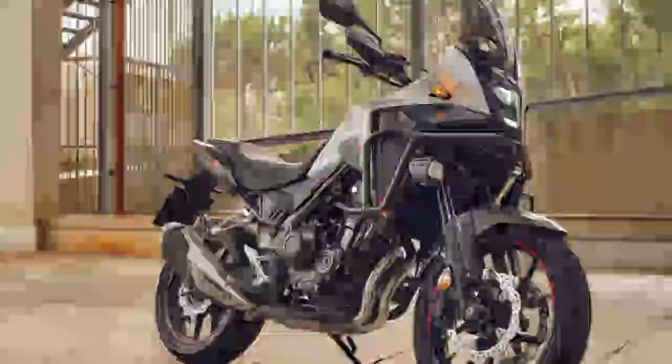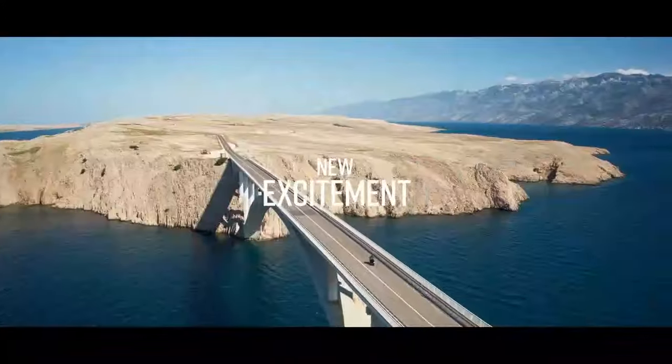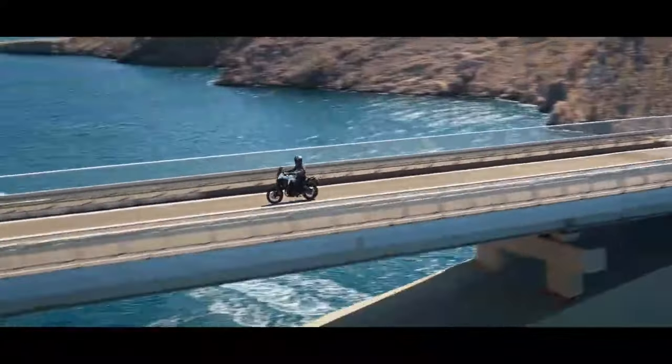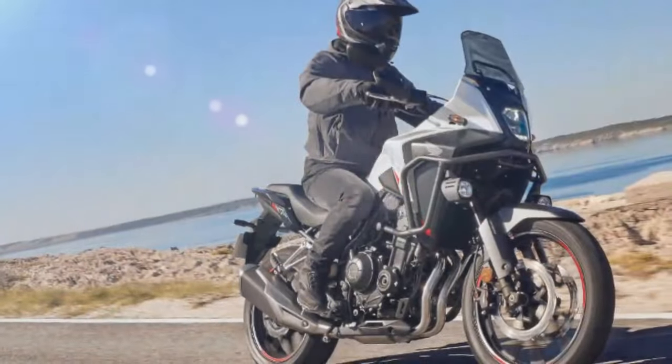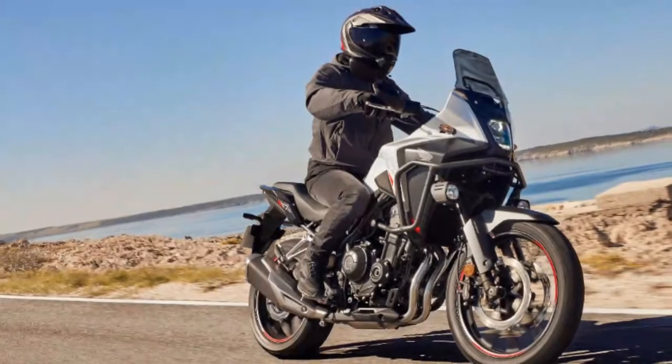Despite its reputation as an all-purpose bike, the CB500X has been gradually evolving toward a stronger ADV focus. Over the years, it has gained a larger front wheel, extended suspension, and wider handlebars. With the arrival of the NX500, Honda is responding to fan demand by delivering a bike with more capability, refinement, and adventure-ready style.